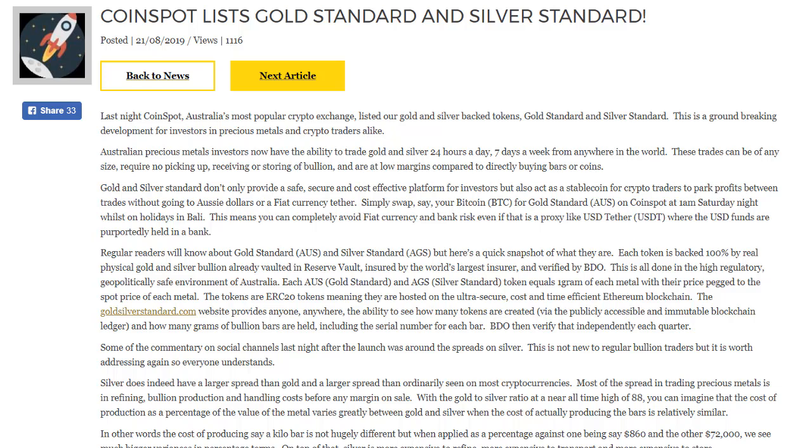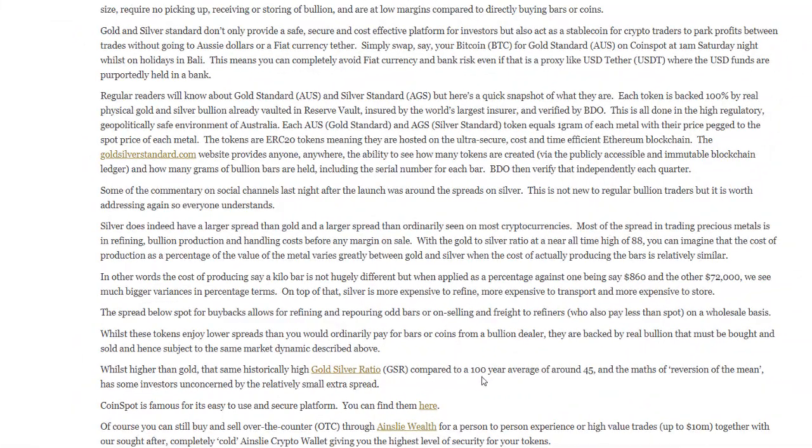Some of the commentary on social channels last night after the launch was around the spreads of silver. This is not new to regular bullion traders, but is worth addressing so everyone understands. Silver does indeed have a larger spread than gold and a larger spread than ordinarily seen on most cryptocurrencies. Most of the spread in trading precious metals is in refining, bullion production and handling costs before any margin on sale. With the gold to silver ratio at a near all-time high of 88, the cost of production as a percentage of the value of the metal varies greatly between gold and silver when the cost of actually producing the bars is relatively similar. The cost of producing a kilo bar is not hugely different, but when applied as a percentage against one being $860 and the other being $72,000, we see much bigger variances in percentage terms.